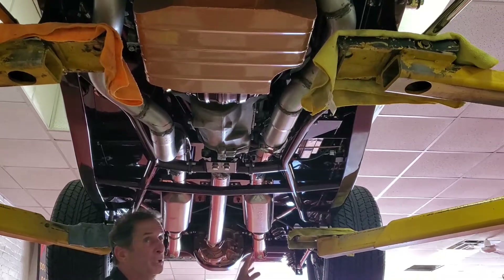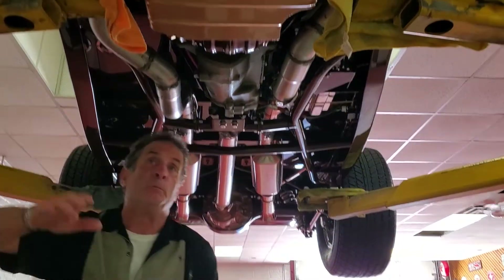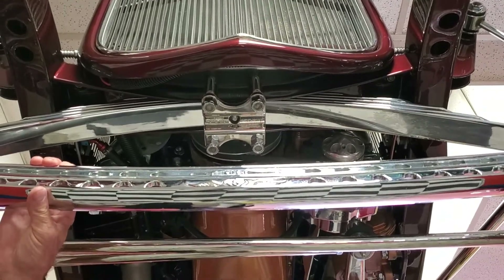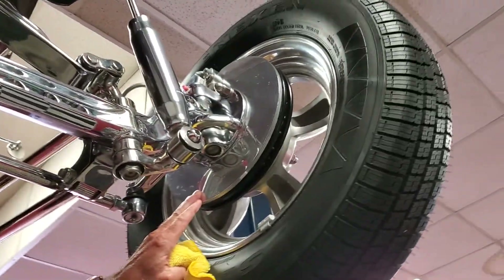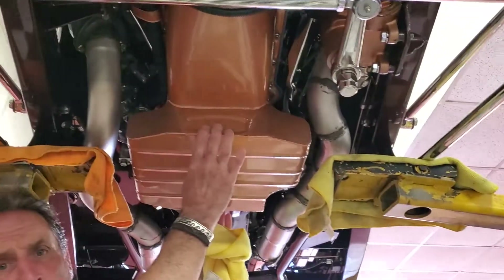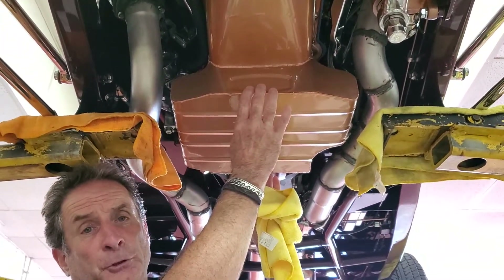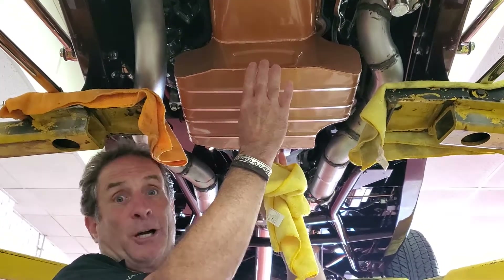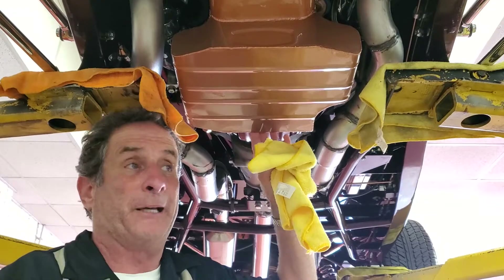It also has a Bell Super Drop Axle, a chrome drop straight axle, and a Wilwood four-wheel disc brake setup all the way around. The engine's a 383 stroker with an Offenhauser cross-ram setup with dual 600 Holley carburetors. Talk about performance on this bad boy.